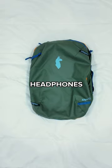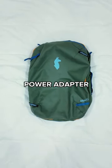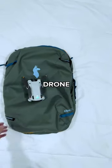A bag of toiletries, some small camera gear, headphones, sunglasses, a first aid kit, a European to U.S. power adapter, passport and international driving permit, a lock and cable, a quick dry towel, and my drone.